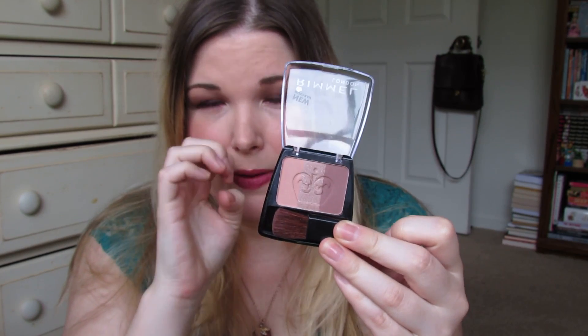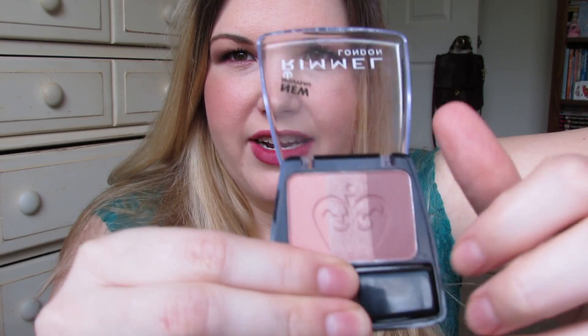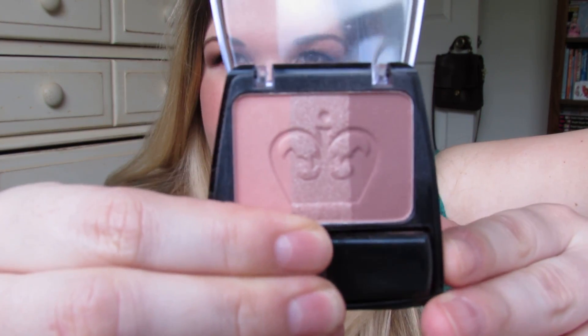The color in the middle is super sparkly, and the included brush is garbage — it just streaks. I try to use a dense flat top brush to mix the outer shades together, which makes a really pretty, dusty brown-rose color similar to NARS Douceur. But the middle color is just too sparkly — I have acne scars and really sparkly blushes don't do me any favors.